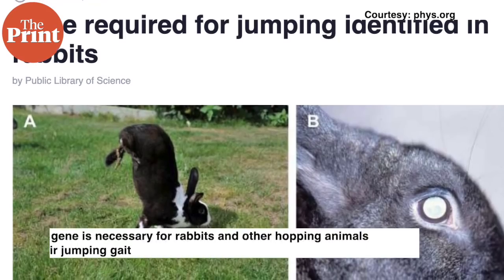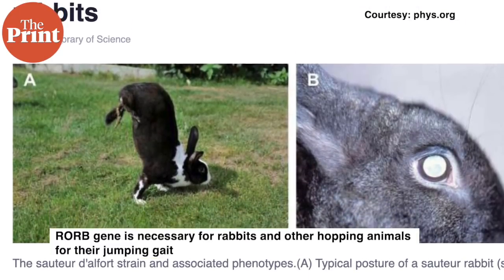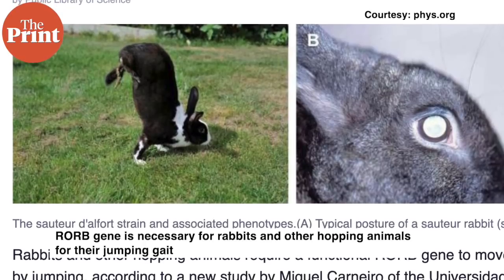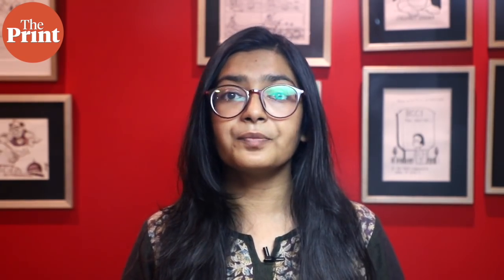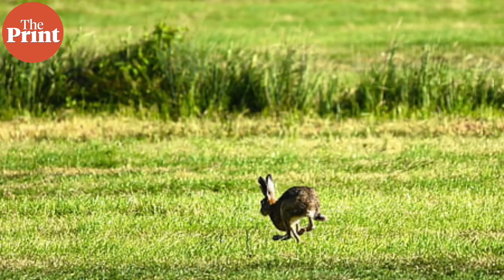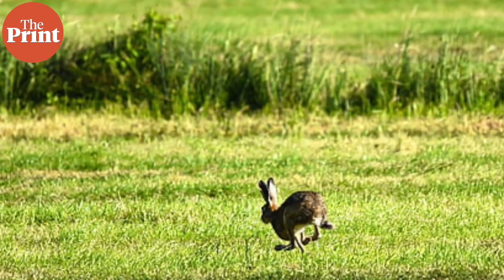The new study demonstrates that a functional RORP gene is necessary for rabbits and likely other hopping animals to perform their characteristic jumping gait. The findings build on previous studies in mice showing that animals that lack the RORP gene had a duck-like walk. Additionally, this work advances our understanding of the different ways that animals with backbones move.